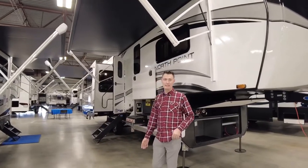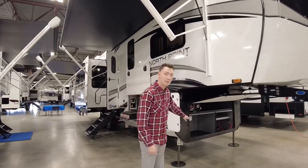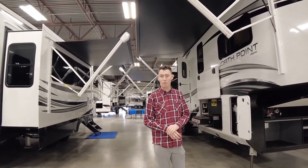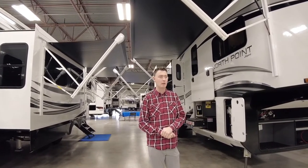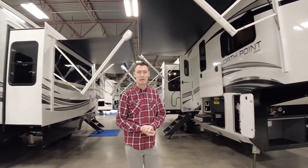One of the cool things this has is the camping package, so it has the generator prep and the extra large propane tanks. This will come with a propane generator instead of a gas one if you choose to do so — it is an option that we can add here in our service department.